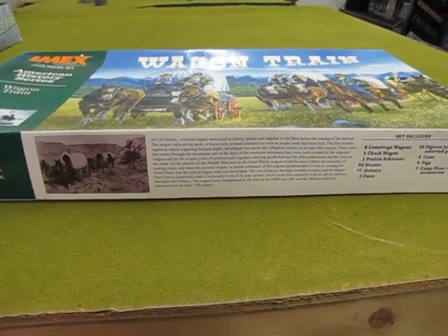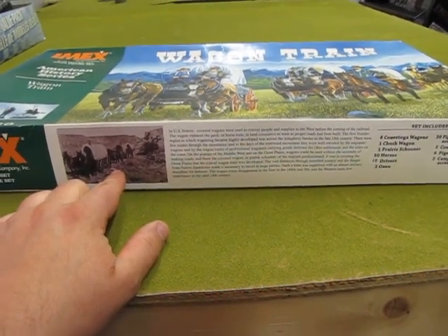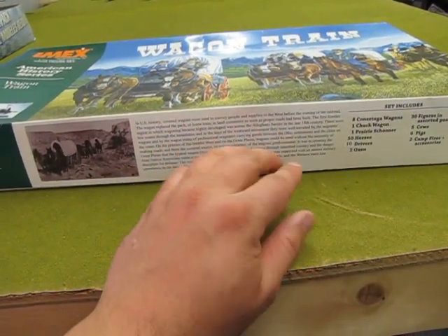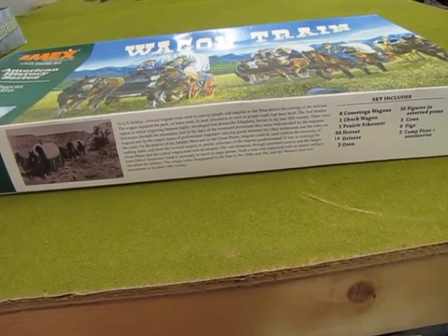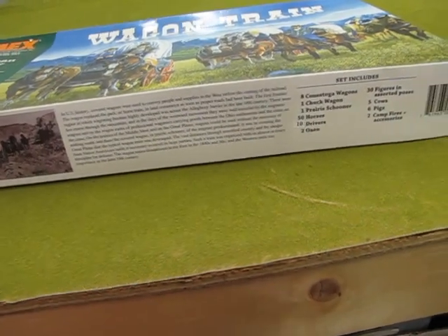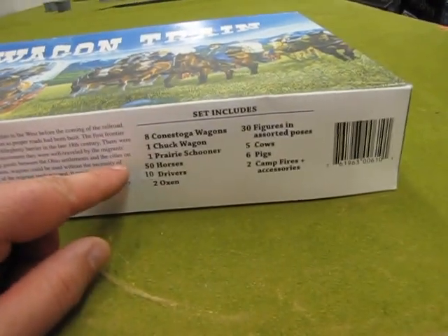As we look to the side of the box, we get a historic picture, probably from the 1890s, and history on how the Americans came across in the wagon train — but that's very similar to how the Canadians came across as well. We had the railroad, but this also says about their railroad.